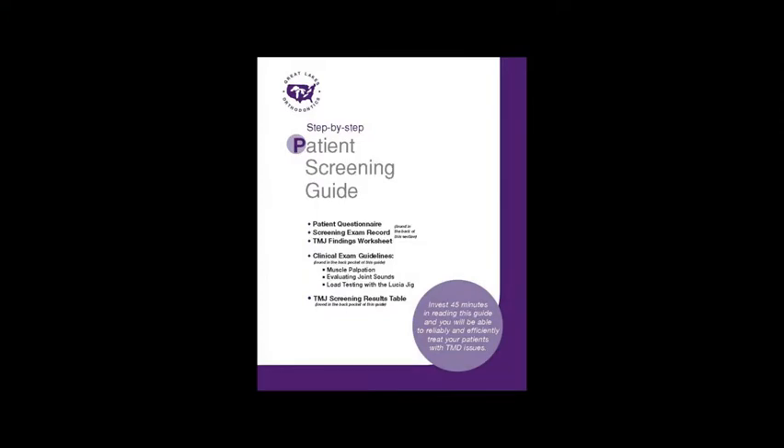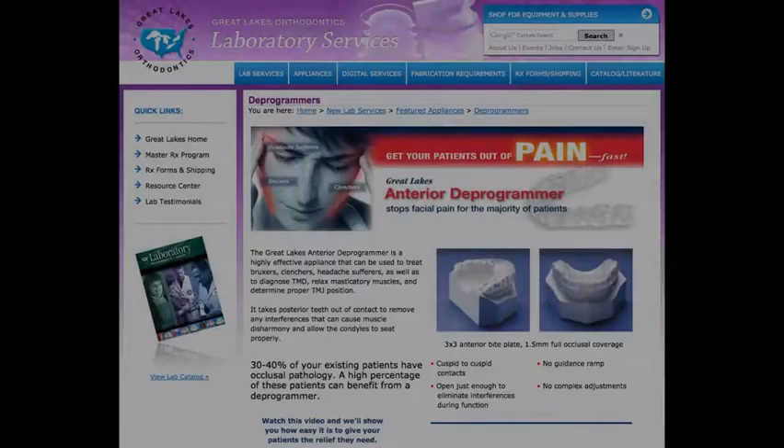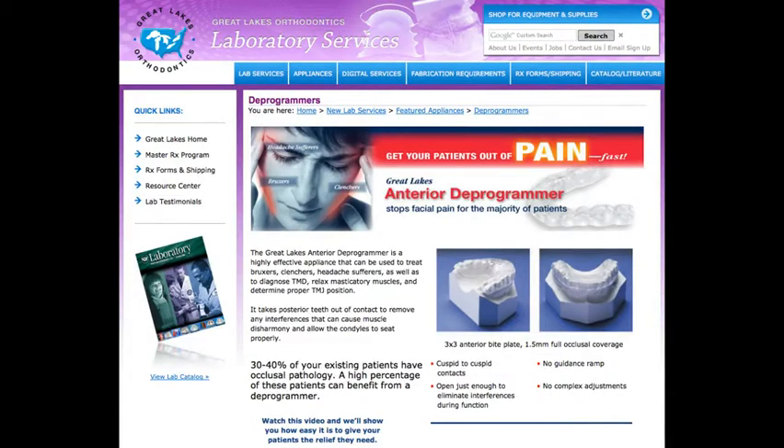To help you identify patients who can benefit from occlusal therapy, you can add a TMD screener to your evaluation, which includes questions regarding muscle and facial pain. The screener is available at no charge from Great Lakes. Deprogrammers fabricated by Great Lakes lab reduce your chair time, are highly effective, and are comfortable for your patients. Prescription forms and delivery labels are available online or by calling Great Lakes. Feel free to contact us with any questions, and thanks for watching.